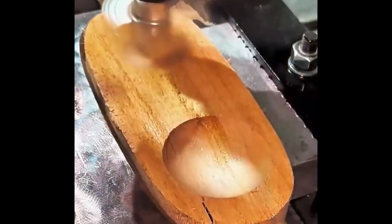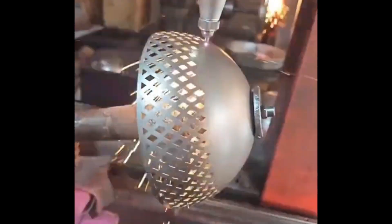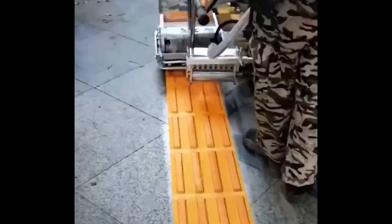Whether it's hydraulic presses, robotic arms, or next-level crafting tools, prepare to be amazed by the sheer power and precision of modern engineering.